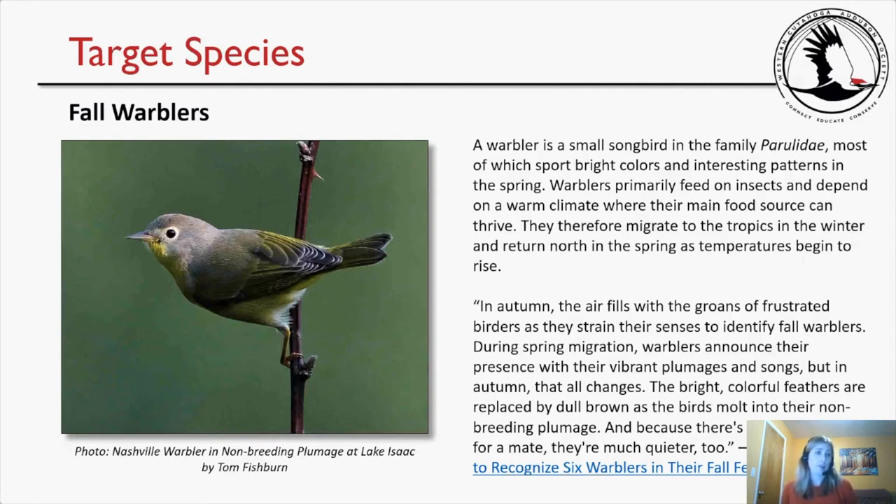There's a photo of a Nashville warbler in non-breeding plumage at Lake Isaac by Tom Fishburne — still a very pretty bird, even in its fall plumage.